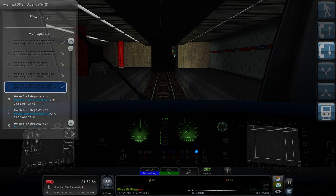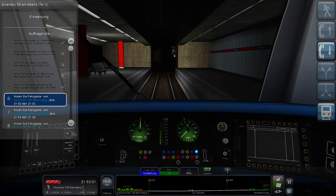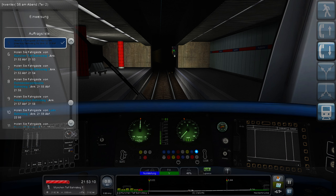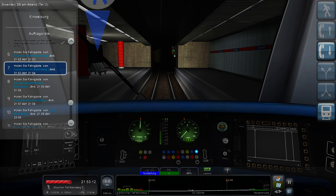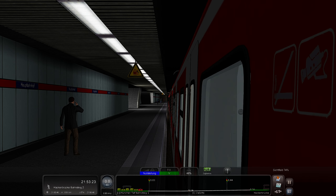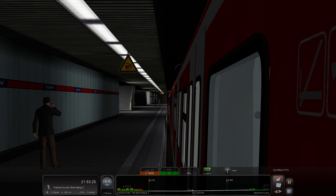We got that one station on time — nice! So here's Munich Main Station underground. The next stop is Hackerbrücke — Hacker Bridge — where our journey ends today. Doors are getting closed, doors are closed, and we're about to accelerate for the final stop.